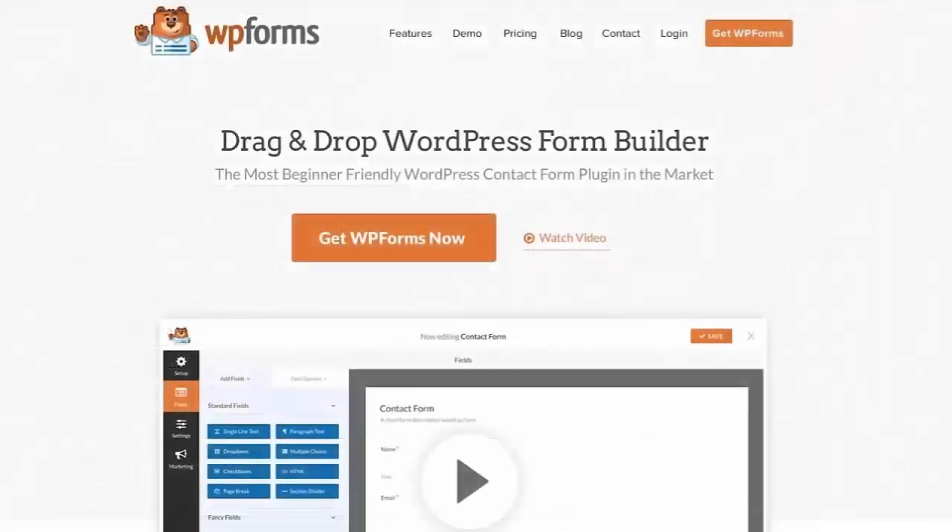We took the pain out of creating online forms and made it easy. Get started with WPForms today.